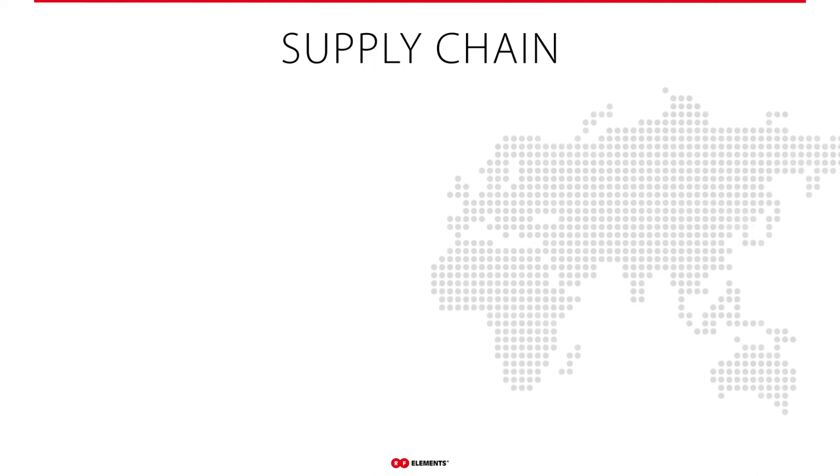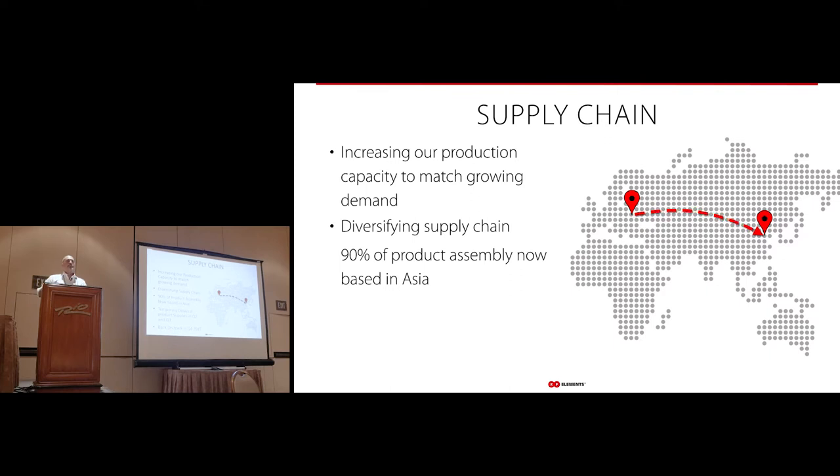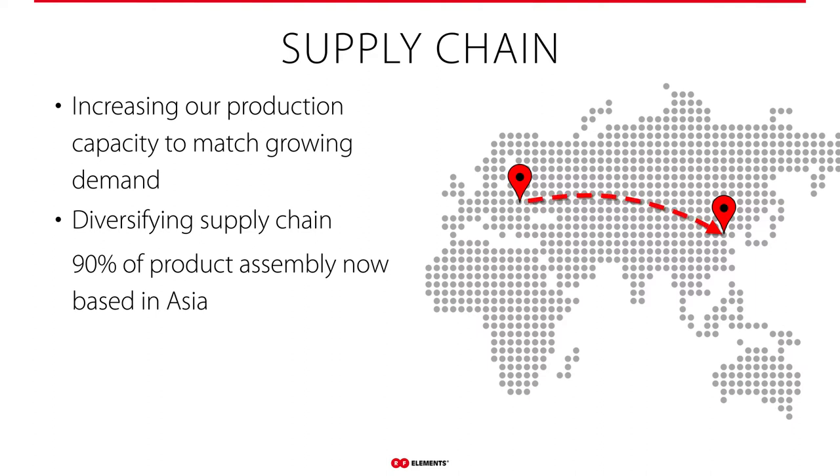Supply chain has changed for us as well. We're constantly increasing our production capacity to match demand. We're diversifying our supply chain — right now we're transitioning to where pretty much 90 percent of the product will be assembled in Asia. We sourced parts from Asia before, but we were assembling and testing in Slovakia. Now we're moving that to be more efficient and deliver products when and where you need them, all covered with our employees doing quality control.